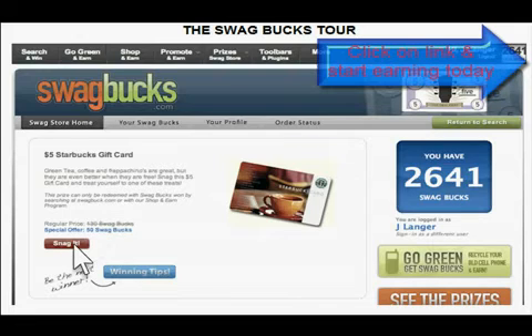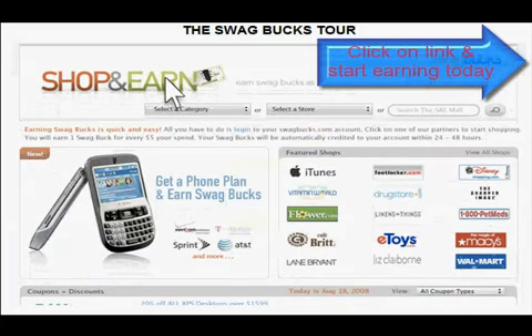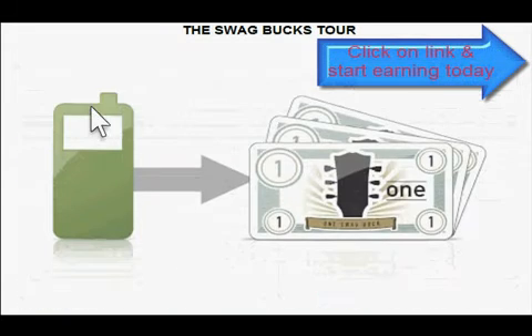There are many ways to get Swagbucks besides searching the web. Find your favorite retailers in our Shop and Earn mall and receive Swagbucks with every purchase. Have an old cell phone or MP3 player lying around? Recycle it with our Go Green program and earn up to 300 Swagbucks.